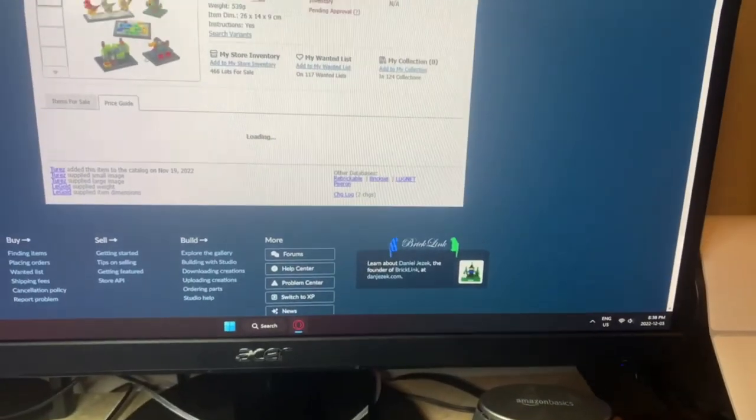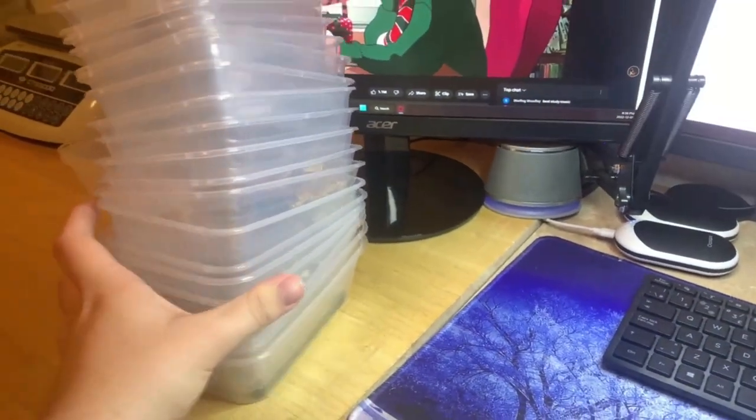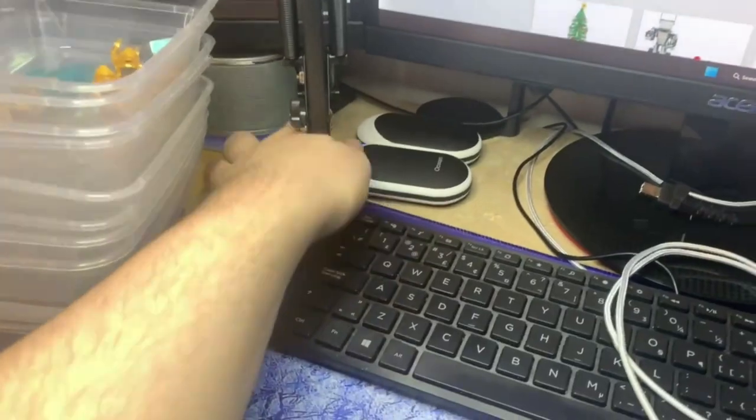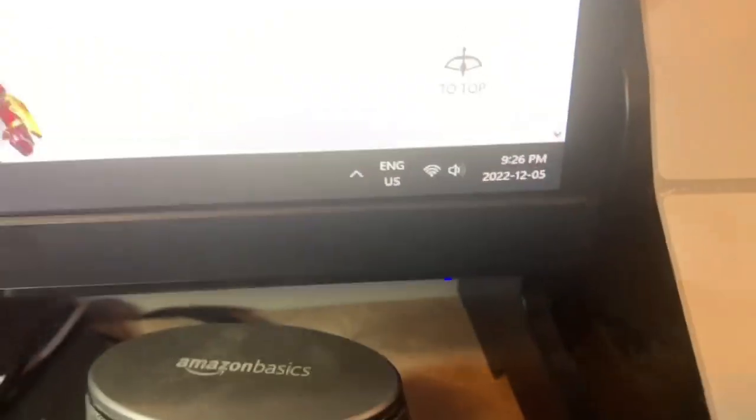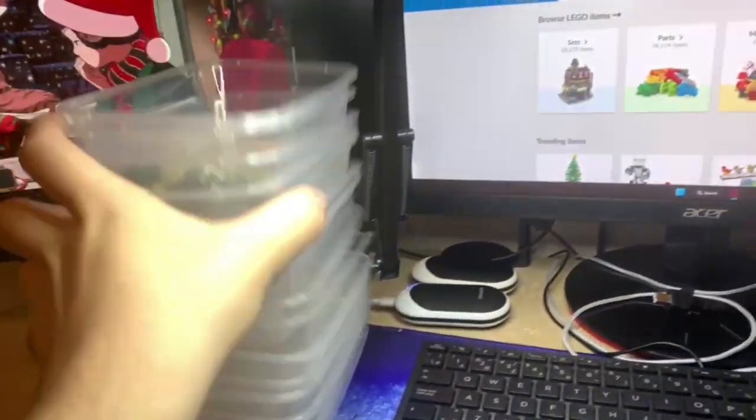I should easily be able to break 200 lots today. It's now almost 9:30 and I just surpassed 200 lots listed, so I'm going to leave this stuff here for tomorrow and hope that doesn't fall over again. Now I'm going to quickly pull orders and then call it a day.